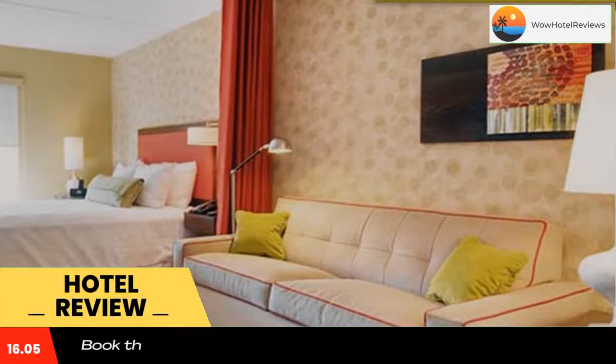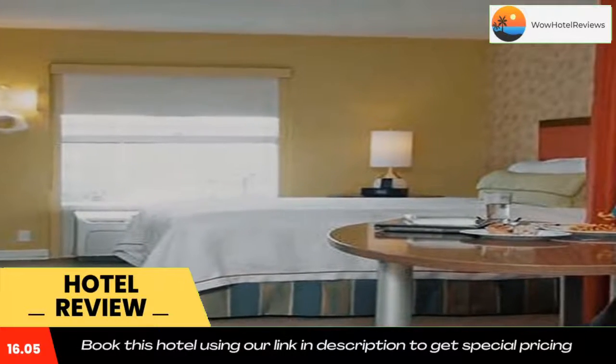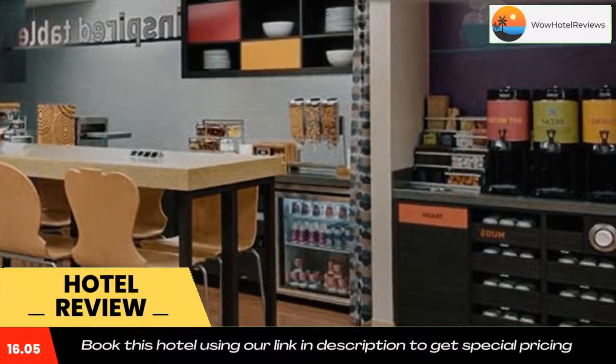Live performances are five miles away at the Grand Ole Opry House. The Hermitage, home of President Andrew Jackson, is six miles away. Use our link in the description to get a special discount on this hotel. Don't forget to like and subscribe to our channel.